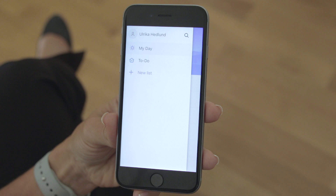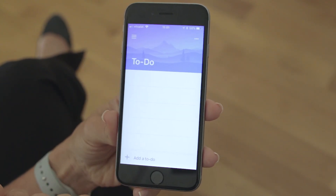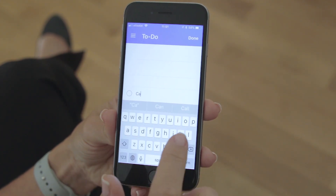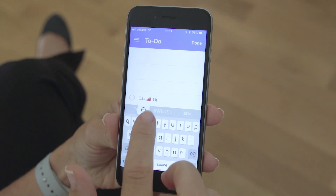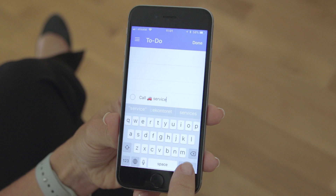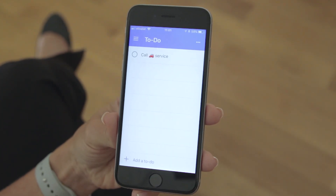To-dos are organized into lists, and when you first start using the app you already have a list called To-Do. Tap 'Add a to-do' to add something to your to-do list. Here I'll add 'call car service.' A good rule of thumb is to add single-item tasks that you don't have scheduled in your calendar. When you're done, click Done and the task is added — really fast and simple.